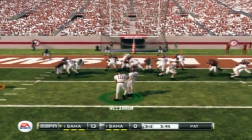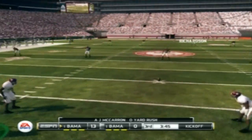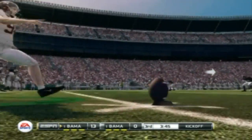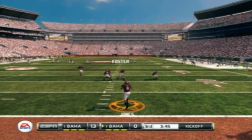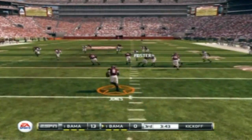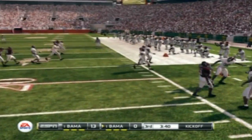And the extra point — no, it's a fake! It's fielded at the 2. Got the corner. And they push him out at the 16.